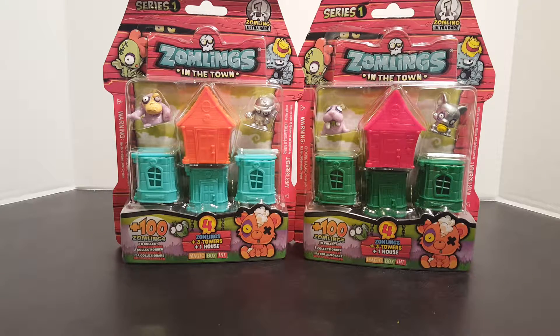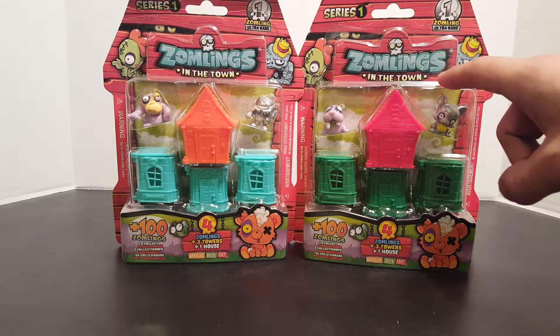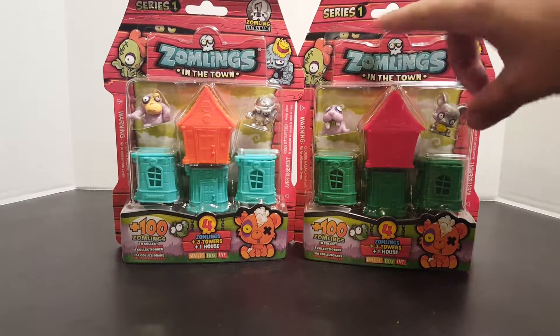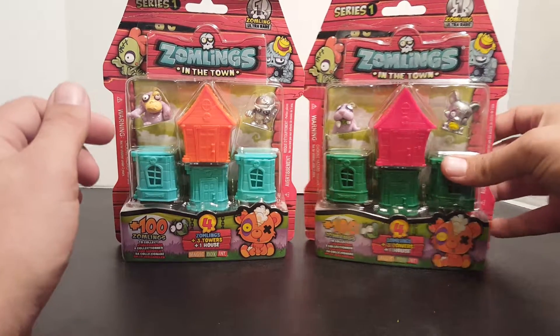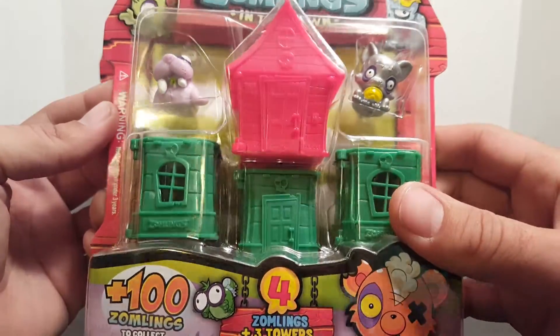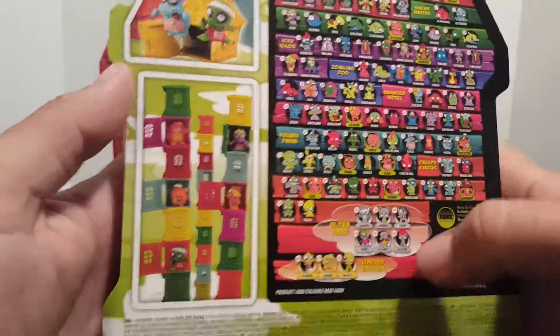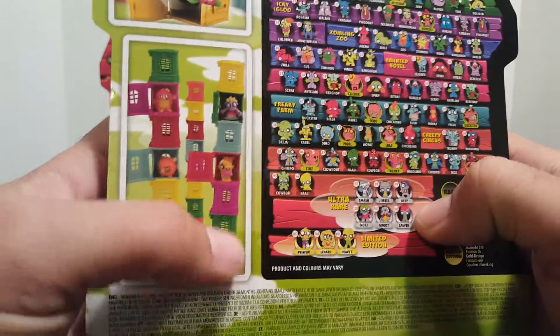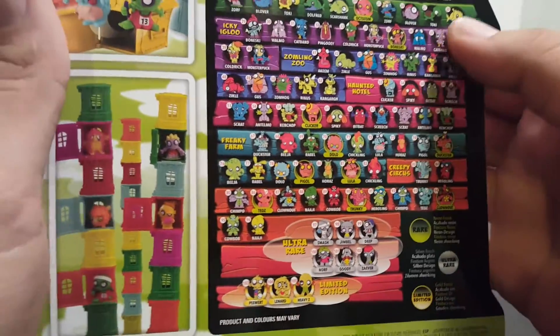Hey, what's up everybody, this is Jay and this is Kay, and today we got something special for you. We have the Zomblings in the Town Series 1 — this is the first time we've ever seen these. We got these at Toys R Us near the registers, very excited. Looking at the packaging, it looks like you can stack all these little houses together, and these are all the different ones you can get.